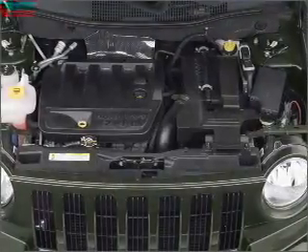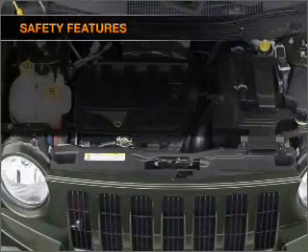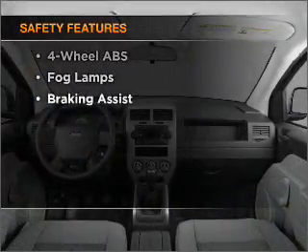Power steering. An alarm system. An AM FM stereo with a CD player. An adjustable tilt steering wheel. And for your peace of mind, the following safety equipment is included.